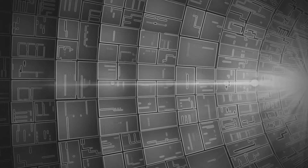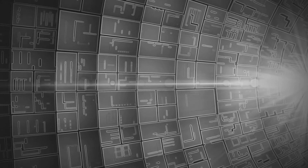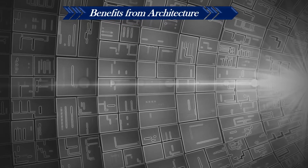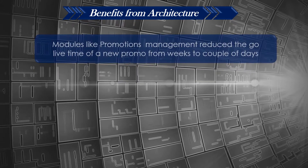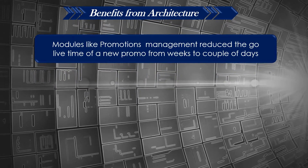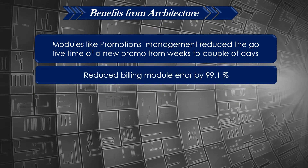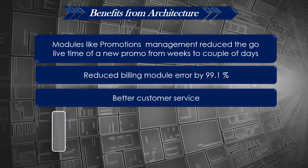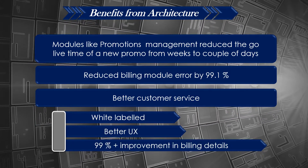The new integrated system provides single, near real-time data for DSS and enables high coordination amongst business teams, leading to faster rollout of business schemes. Benefits of the new architecture included: promotions management reduced the go-live time of a new promo from weeks to only a couple of days, reduced billing module errors by 99.1 percent, better customer service, white-labeled branding, better UX, and improvement in billing details, all leading to high customer satisfaction.